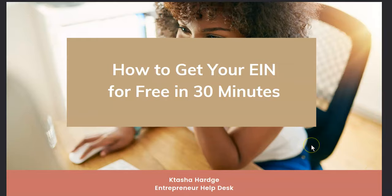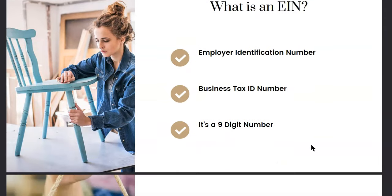So first, let's talk about what an EIN is. The acronym EIN stands for Employer Identification Number, but it's also known as your business tax ID number, and you don't need to be an employer to get one. You can obtain an EIN for your LLC, your corporation, your nonprofit, your sole proprietorship, even as yourself under your personal name, and it's a nine-digit number assigned to you by the IRS.